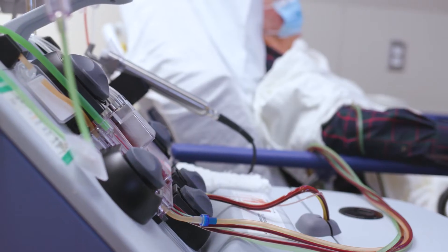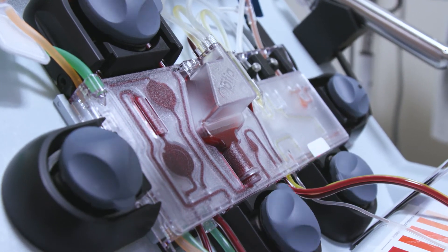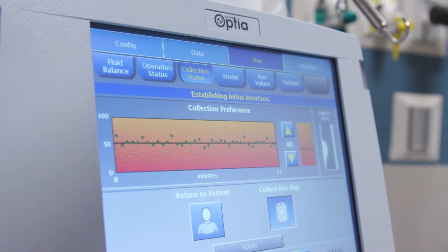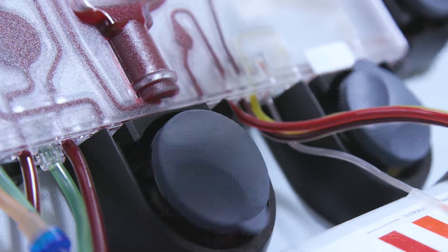Your blood will be pulled from your IV and into the machine, where it spins the blood around like a centrifuge. The spinning force causes different blood cells to separate into layers. The stem cells will be collected into a bag while the rest of your blood is returned to you.